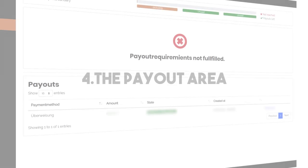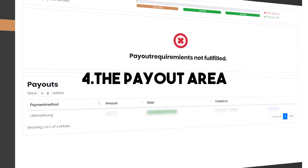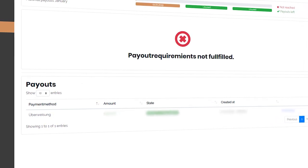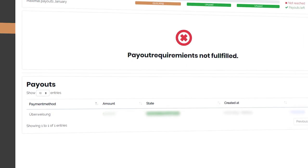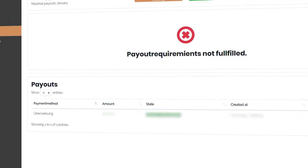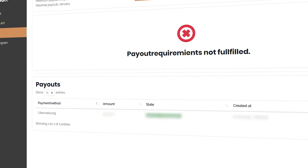Number four is the payout area. As you might know, we are already working on an improved payout area, which we expect to be finished this month. This means things will be shown more clearly and we will eventually include more payment methods, which is a big improvement especially for our international users.